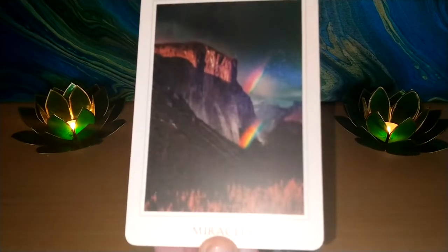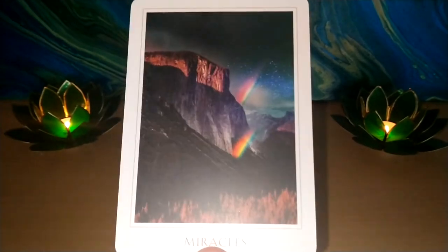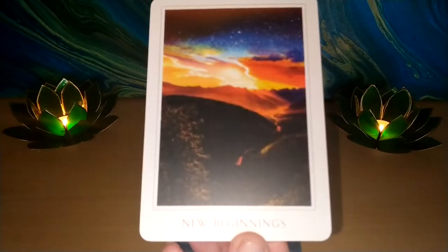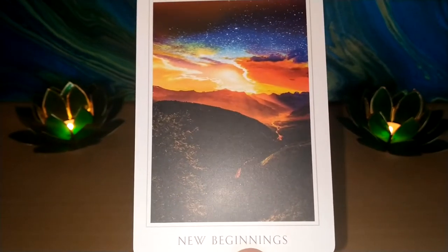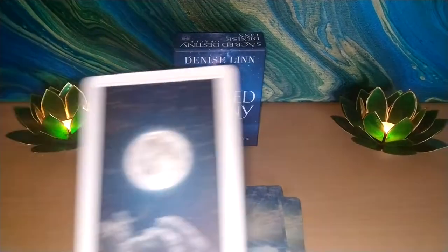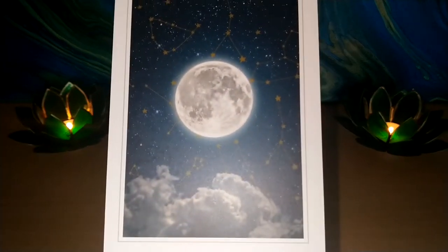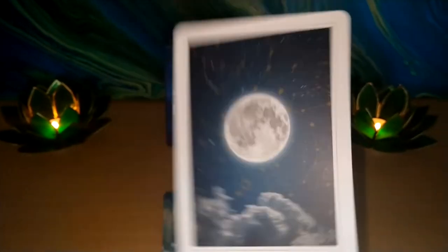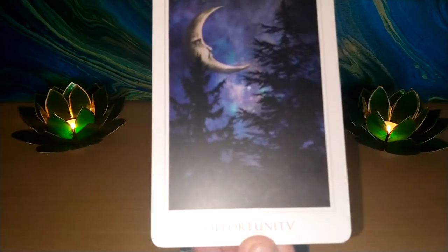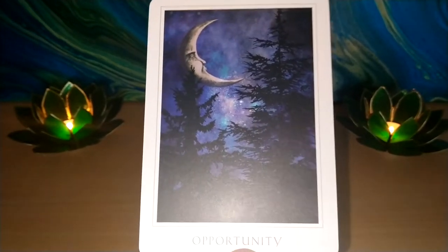And Miracles — we get a double rainbow, which used to be really rare but not so rare these days. New Beginnings — look at that colourful sky, nice image. Openness — we have a full moon there with star constellations. Another moon — Opportunity — we get to see a crescent moon through the trees.